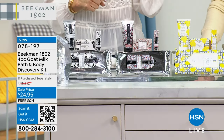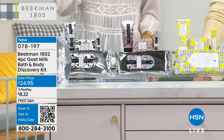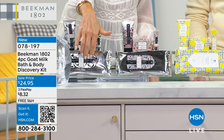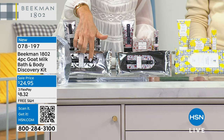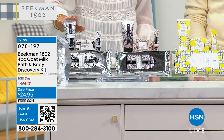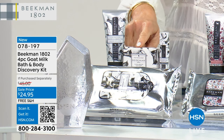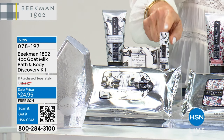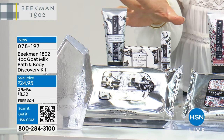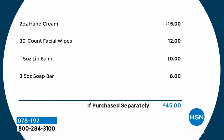Here at HSN, the number one goat milk brand in the entire world. Nowhere else but here at HSN. This is a ready, set, go special. You're not only going to receive their iconic wipes — their number three bestseller, a $12 value. You're also going to receive a full-size hand cream, an $18 value. You'll also get the goat milk soap — their number one bestseller — in palm size, an $8 value. And you'll receive their lip balm, a $10 value. If you purchased all of this separately, it's $45. Every single item in this set has won the Customer Choice Beauty Award.